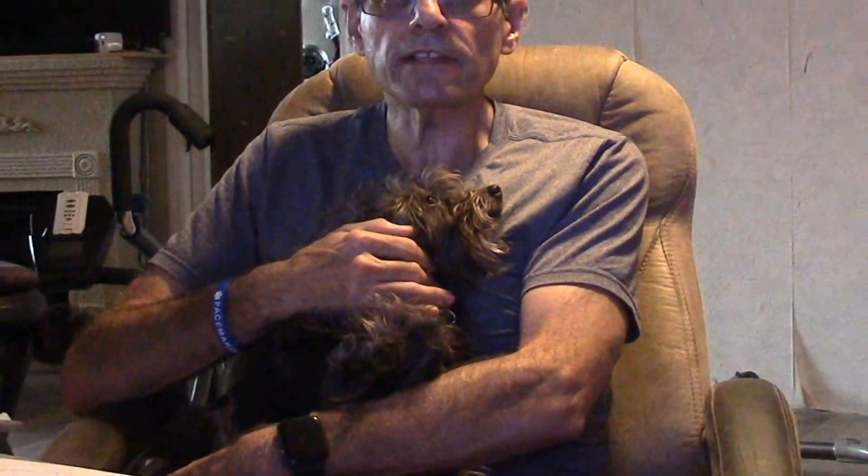Hi, my name is Elliot and this is my very best friend Yoda. He's a Cairn Terrier. If he looks familiar to you, you've likely seen the Wizard of Oz movie, and yes, he is identical to Toto.